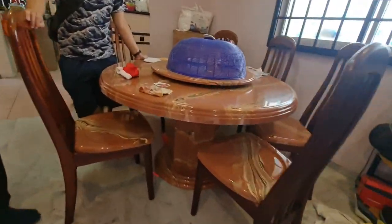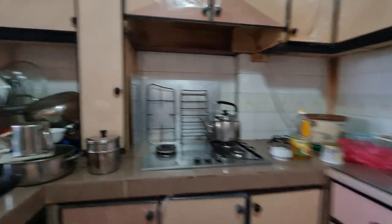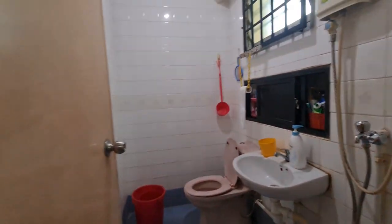We have a dining set which we will keep, and then the kitchen has a stove. There's also a yard area, a toilet, and a storeroom.